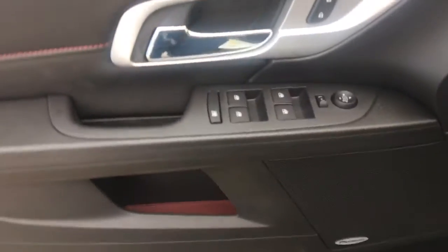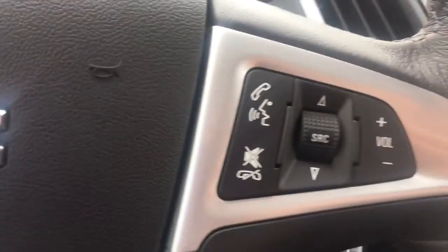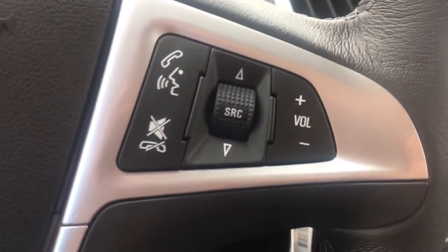Inside you've got a jet black cloth interior, room for five passengers. You've got power windows, locks and mirrors. You've got an upgraded Pioneer sound system, a power driver seat with lumbar support. Once you hop up in the Terrain, on the left hand side of the steering wheel is your cruise control settings. Right hand side is your voice commands and stereo controls.